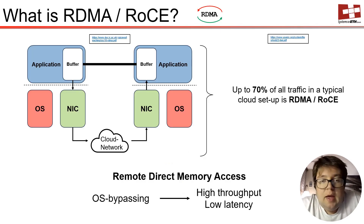Remote Direct Memory Access, RDMA, is one of the most important networking protocols for cloud computing, amounting up to 70% of all traffic in a typical setup. It achieves high throughput and low latency by entirely bypassing the operating system through a network interface card, a NIC.